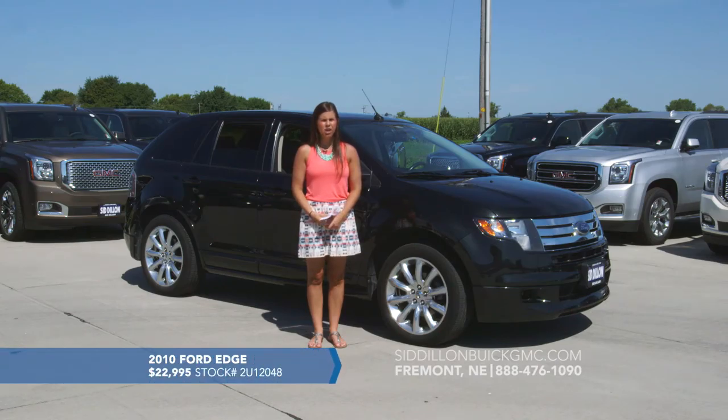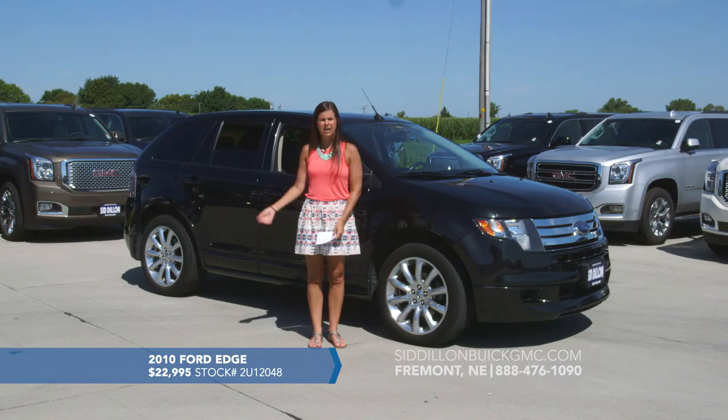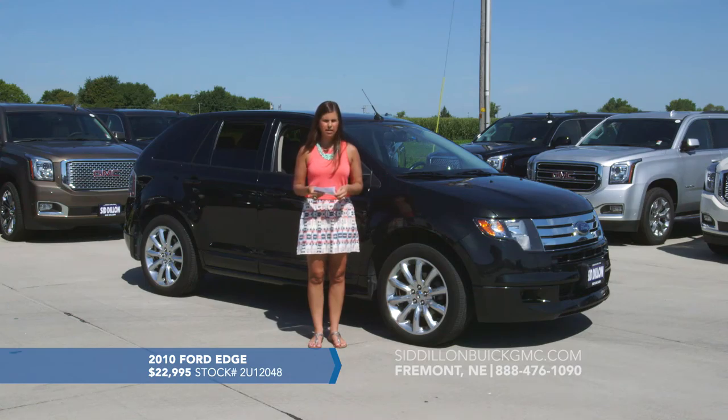Here we've got a 2010 Ford Edge Sport with 46,000 miles. It's got the nice tuxedo black metallic exterior with a two-toned black and gray leather and premium cloth interior. Options include navigation, a sunroof with second row skylight, dual climate control, heated seats for driver and front passenger, Bluetooth, and a Ford keypad entry. It's a 2010 Ford Edge with 46,000 miles for $22,995.